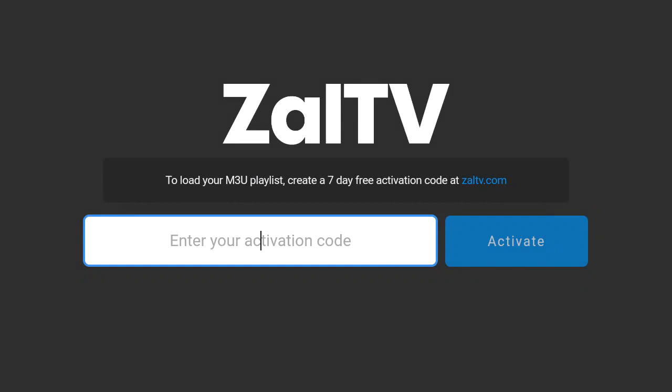Hello everyone, welcome to another video on this official YouTube channel. ZAL TV free activation codes are active and working. Subscribe to the channel, like the video, and share it. Step by step I am showing the codes. New friends and new viewers, subscribe to my channel and press the bell icon so you get the codes first from this video.